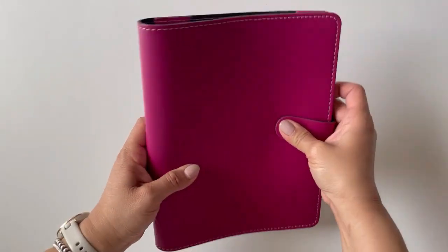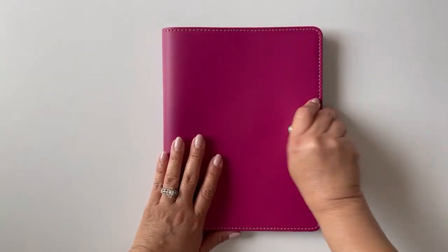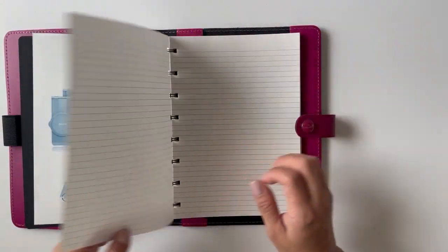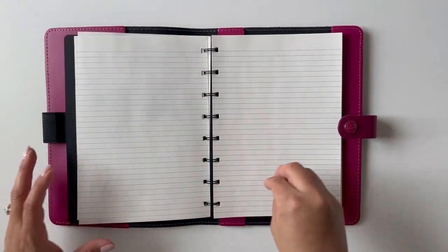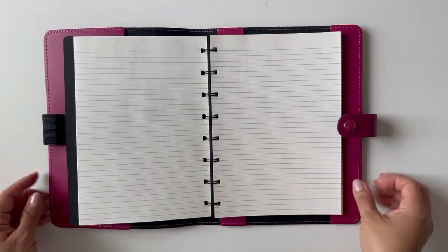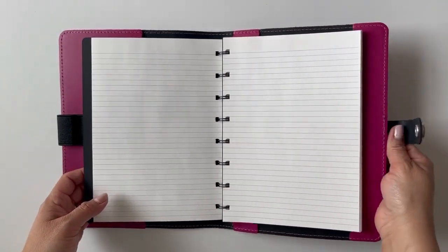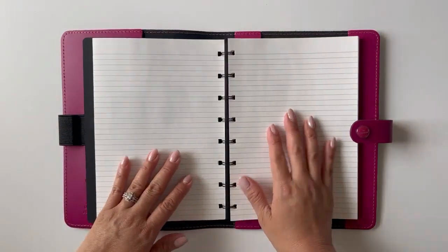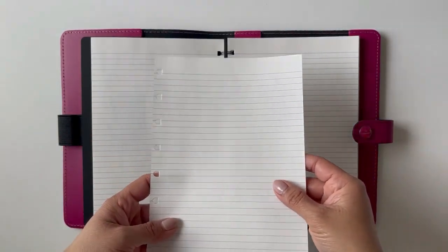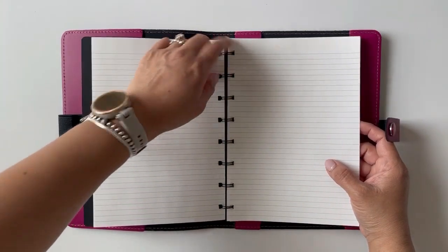One of the reasons why I wanted to go with this notebook is because I have to have lines. I journal daily, so I have to have a notebook that has lines on it, and I have to have the ability to take it with me when I travel. Because I daily journal, I want to continue journaling even while I'm on vacation. Even if I don't want to take the whole folio, I can pull out the notebook or just the sheets I need for that week and take them in a folder.